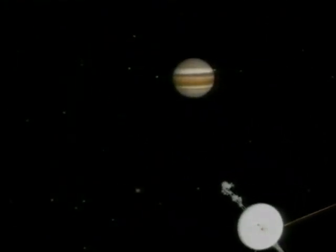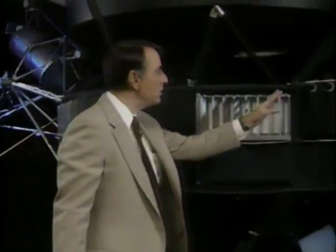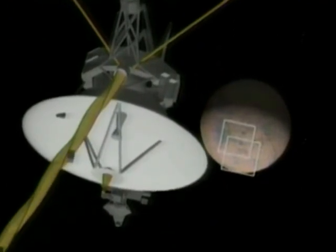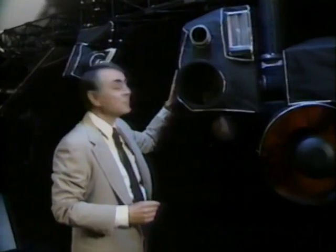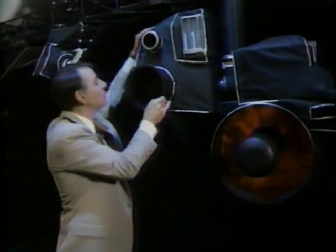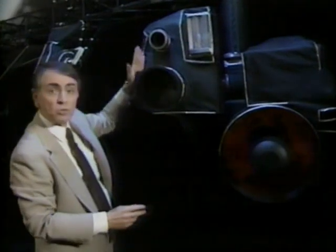All of the instructions that the spacecraft receives come in through this great dish-shaped antenna, and all of the data that it acquires is radioed back to Earth through the same antenna. Over here is a kind of very elaborate license plate that we'll talk about later. These are two of a number of hydrazine thrusters — tiny rockets that can reorient the spacecraft to make precision photography possible. Here is a boom on which there are many science instruments; this is the scan platform. A lot of the major instruments are on it, and it can move in various directions, so it's what permits the spacecraft to take a picture of that world and then that world.